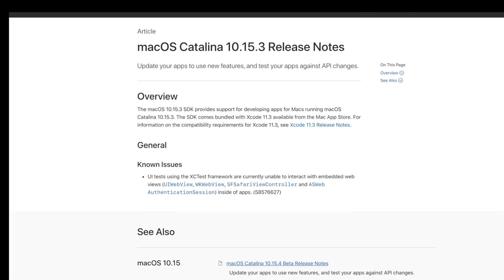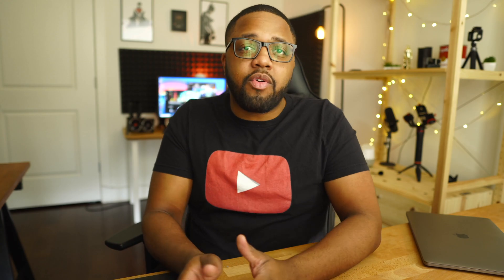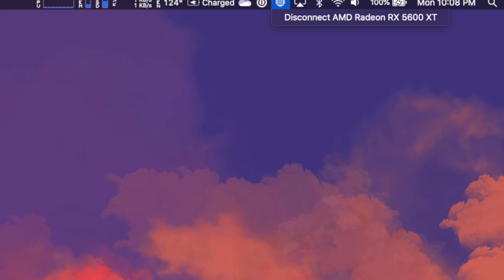This is actually the second time I'm recording this video, because a few things happened between about a week ago when I originally recorded it and now. First, Apple came out with a new version of Catalina — 10.15.3. When I originally recorded this video I was using 10.15.2, and while the OS did recognize the graphics card, all it said in the GPU properties was 'Navi graphics.' But in 10.15.3, it actually recognizes it as the RX 5600 XT.